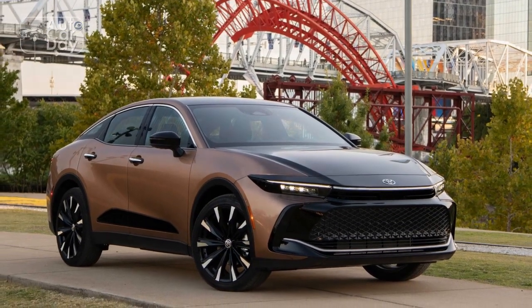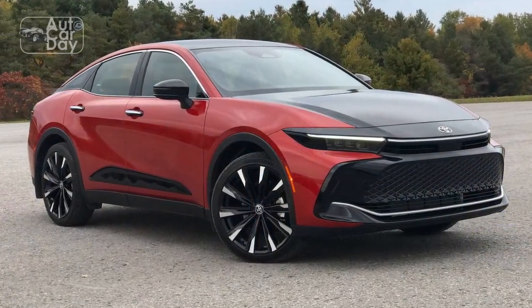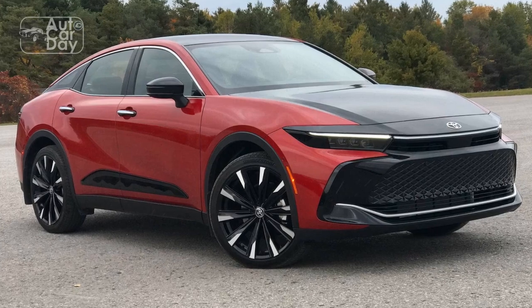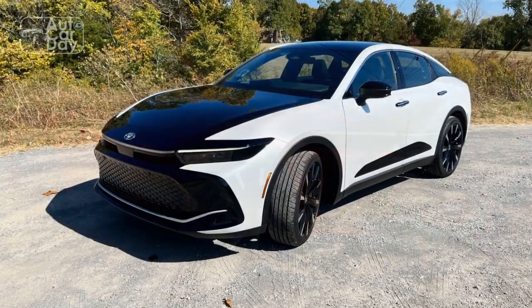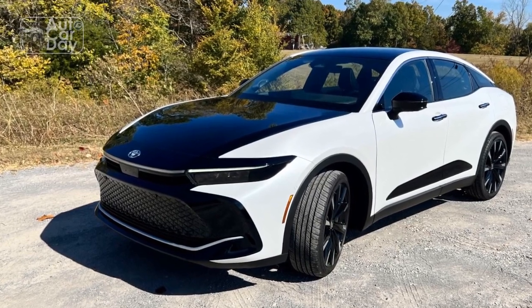Performance. The 2023 Toyota Crown delivers a refined and engaging driving experience. Depending on the chosen trim and engine option, the Crown offers a range of power plants designed to provide a balance of performance and efficiency.